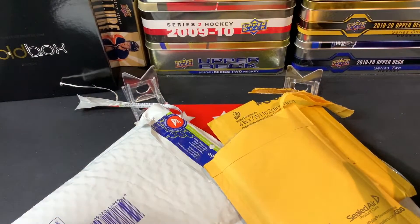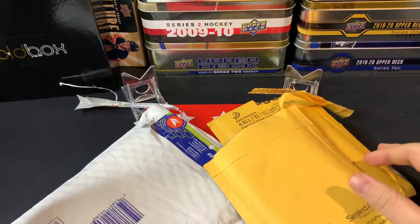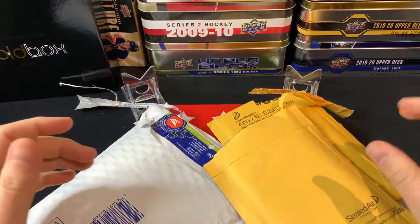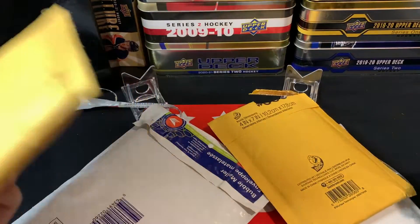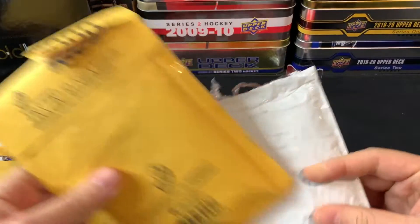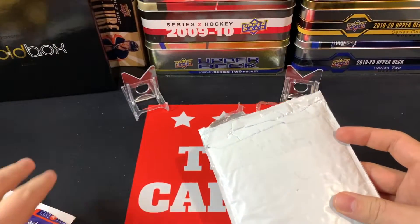Good day everyone, welcome back to TSG Cards and welcome to a really fun mail day. In today's video we're going to be opening up some mail from 20 Collectibles, Canadian Card Breakers, an eBay purchase, and Snipe City Cards. So without further ado, let's jump into it — I've got some fun stuff to open today.